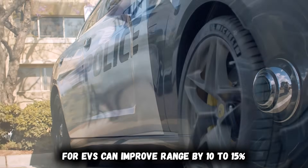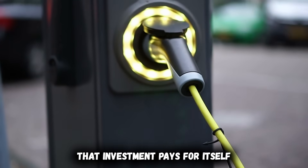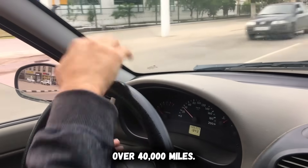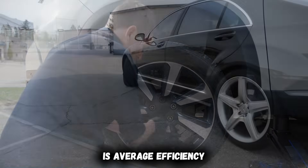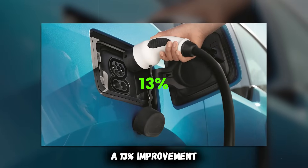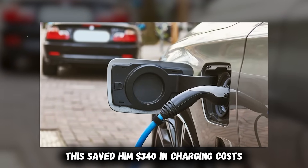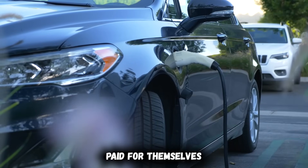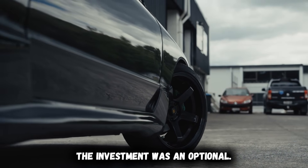I run 3 psi over recommended pressure and consistently achieve 5 to 8% better efficiency than EPA estimates. Low-rolling resistance tires designed for EVs can improve range by 10 to 15% compared to standard all-season tires — that investment pays for itself within 15,000 miles through reduced charging costs. A Tesla Model 3 owner tracked this meticulously over 40,000 miles, upgrading to Michelin Pilot Sport EV tires at 25,000 miles. His average efficiency improved from 3.8 to 4.3 miles per kilowatt-hour — a 13% improvement translating to 40 additional miles per charge, saving $340 in charging costs annually while his tires lasted 15,000 miles longer.